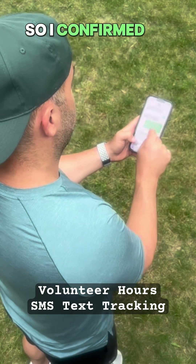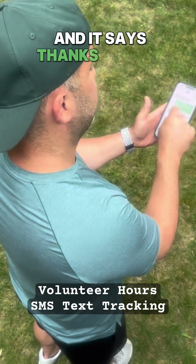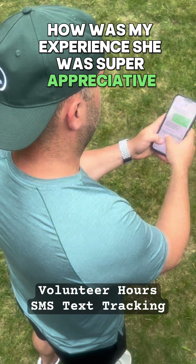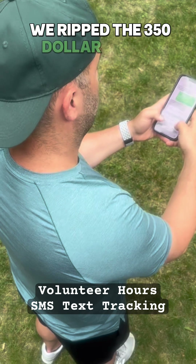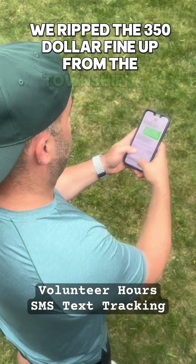I confirmed all the equipment automatically. It says thanks for the details — how was my experience? She was super appreciative. We ripped up the $350 fine from the township.